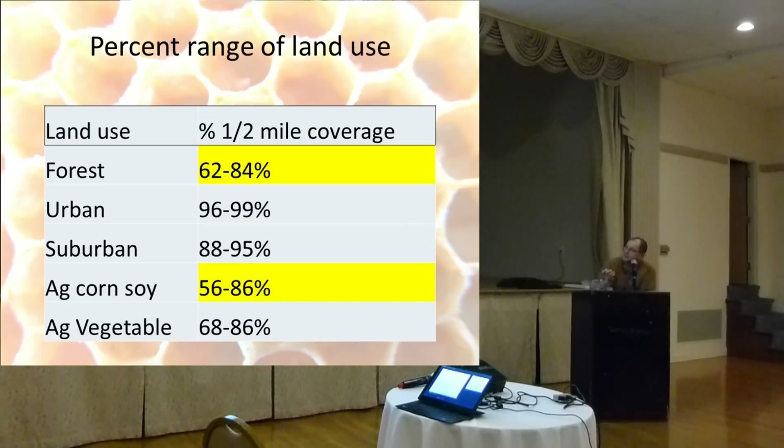Looking at the percent range of land use, one of the things that bothered me is that the forest classification was relatively low — only 62 percent of that land was predominantly forest, which may explain why we found some agricultural chemicals in the forest samples. New Jersey is so dense and so diverse that I couldn't get good numbers at the one-mile coverage level, so we backed it off to a half-mile radius around each apiary.